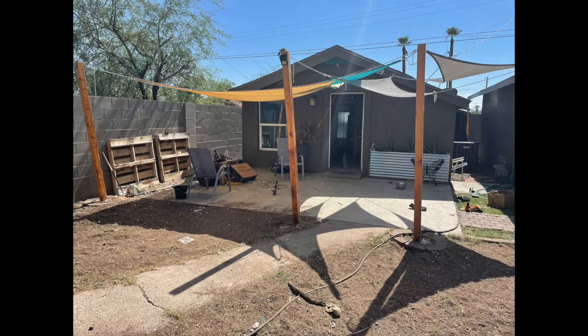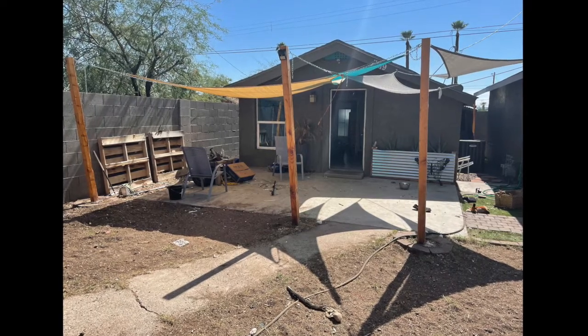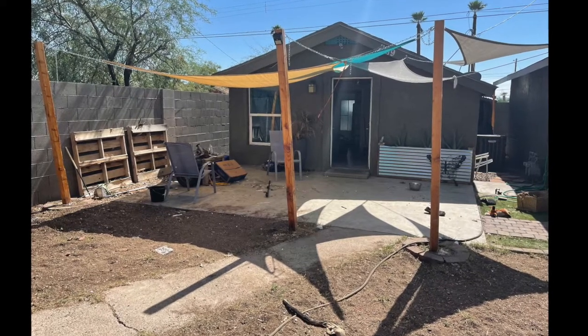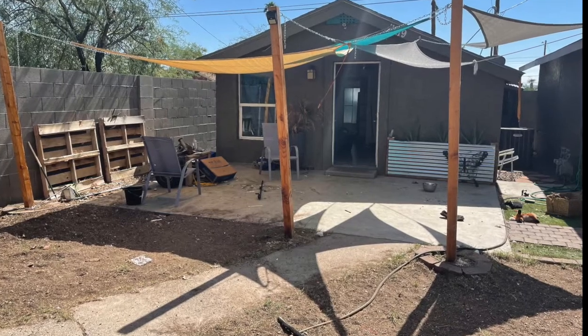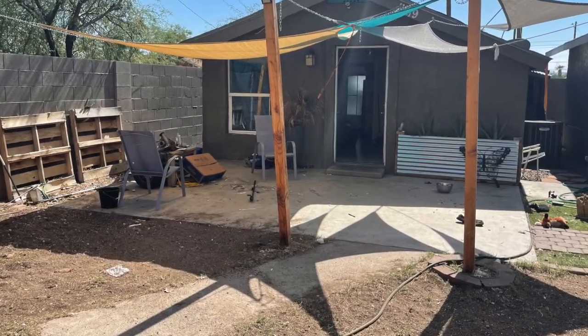I can't afford to let a single tenant cause damage and decrease property value — it just can't happen. So this was the front of the property when I finally came after the tenant moved out. For lack of a better term, it looked like a crack house. There was crap everywhere, it was absolutely filthy, and the yard had been destroyed. We'll get into what the interior looked like.